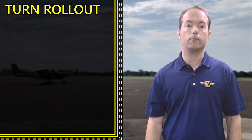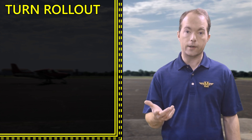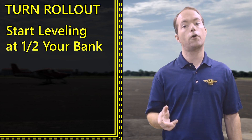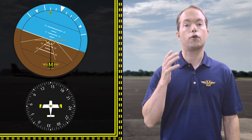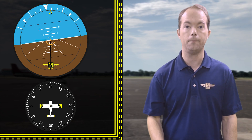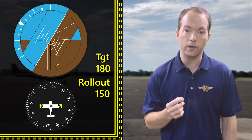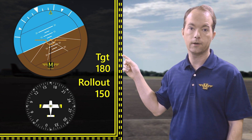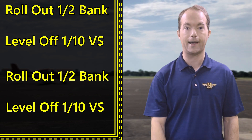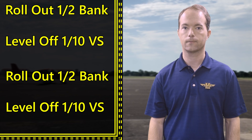Turns are the most difficult of the flight maneuvers to master because maintaining level flight uses the means mentioned before, but turns require the correct application of rudder and power. When you roll out of a turn, if you wait to start rolling out until you're already on your assigned heading, you're going to overshoot. So you start to roll out at half your bank angle. If you're banked at 20 degrees, start to roll wings level when your heading indicator is 10 degrees before your assigned heading. If you're doing steep turns at 60 degrees, start rolling out 30 degrees before your assigned heading. Roll out at half your bank angle and level off at 10% of your vertical speed — that may be on a test.